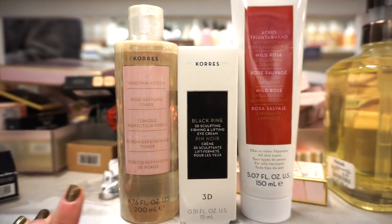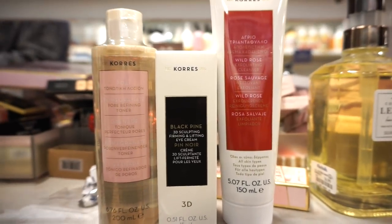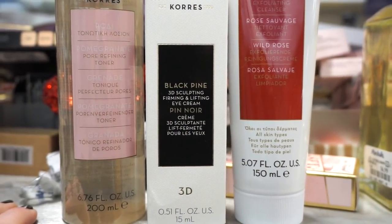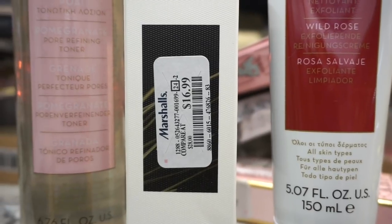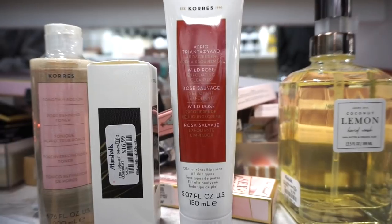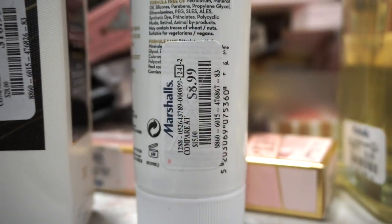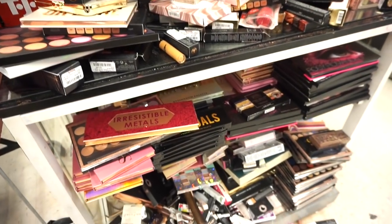I see a few products from Korres we haven't found before. There's a primer — 6.76 fluid ounces, completely sealed — for $6.99. They also have the Black Pine 3D Sculpting Firming and Lifting Eye Cream with 0.51 fluid ounces for $16.99. And then there's the Exfoliating Rose Cleanser for $8.99 — I purchased one a few weeks back and I'm obsessed. It smells amazing, exfoliates really nicely, and doesn't irritate my skin.